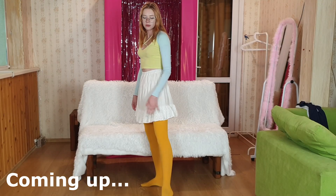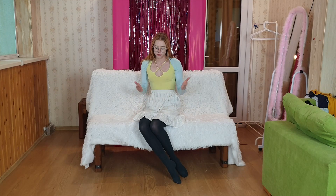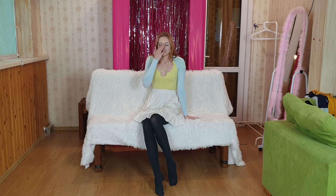Hi guys, welcome back to my channel! Today I've got a pantyhose try-on haul for you. I'm already wearing the first ones — as you can see they're in black — and I'm not really sure where I can wear them.